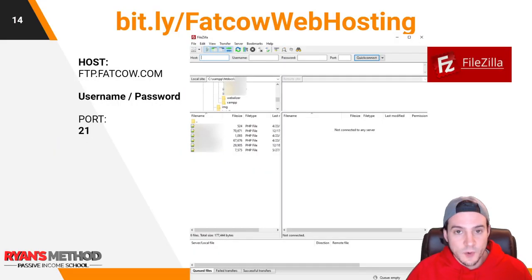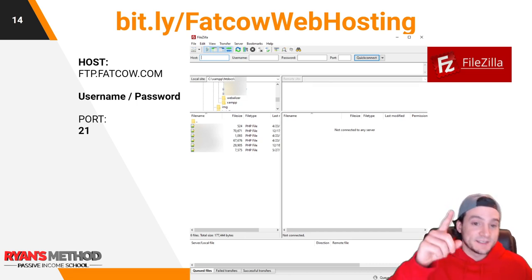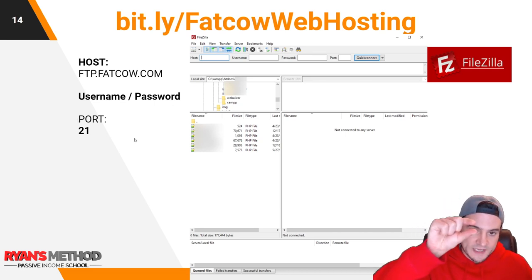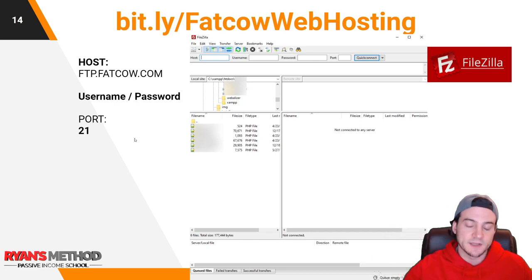Next, go grab FileZilla FTP client. If I'm getting a little technical, it's okay to pause the video and watch an FTP tutorial, but honestly it's not that hard. At the top it says host, username, password, port. Here's all the info you need: host is ftp.fatcow.com, then enter your username and password for the account you just created, and for port you can put 21. Then hit Quick Connect — the big button — and that should connect you to the server.